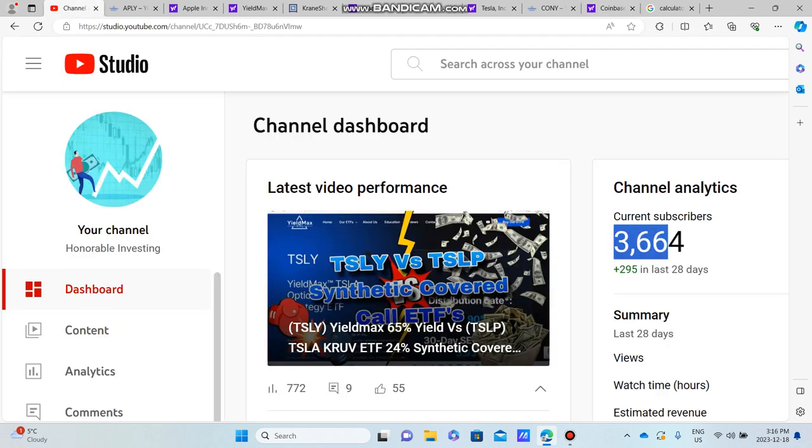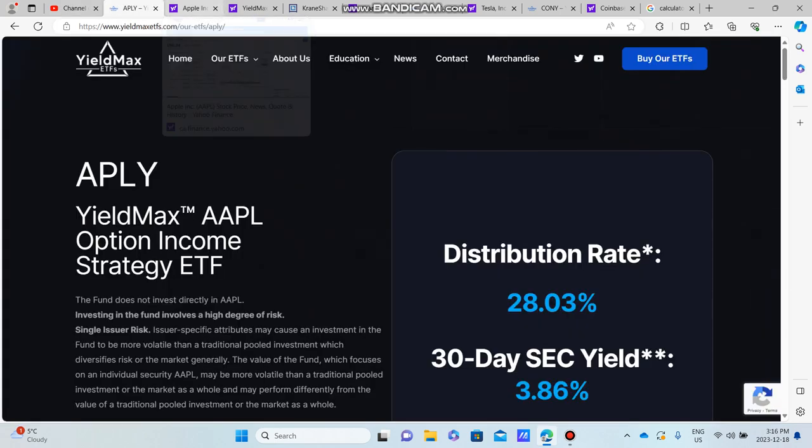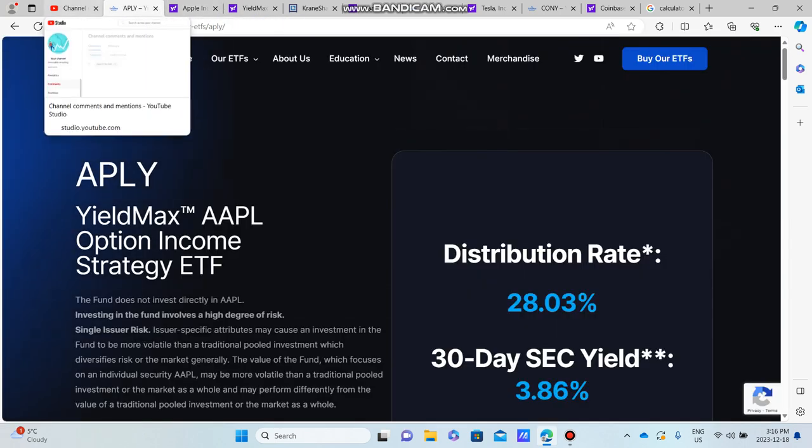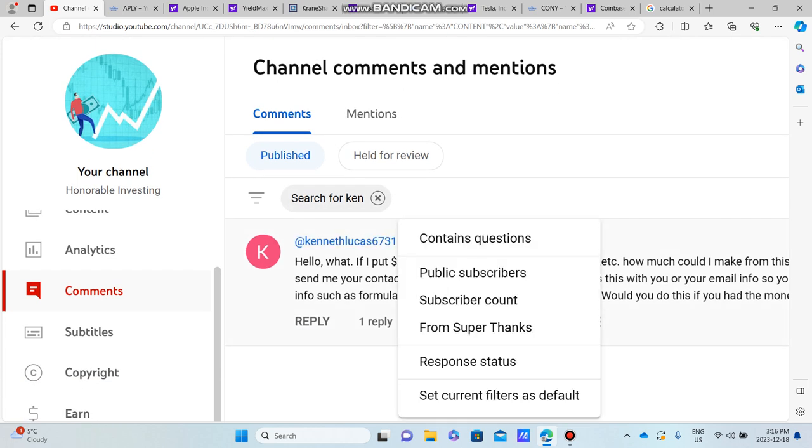We're up to 3,664 subscribers, so please subscribe if you haven't yet — it's free and you'll get a bunch of new ideas on investing your money and earning monthly and annual income.